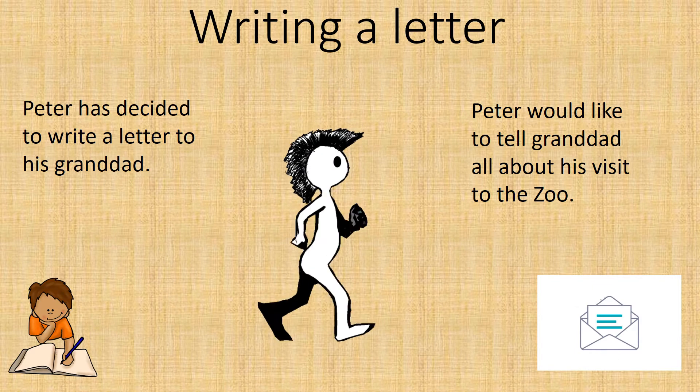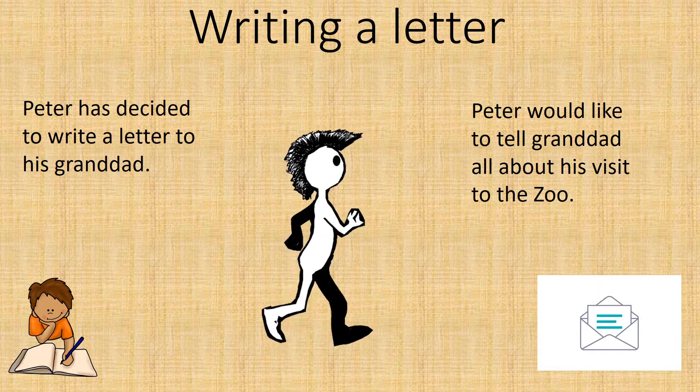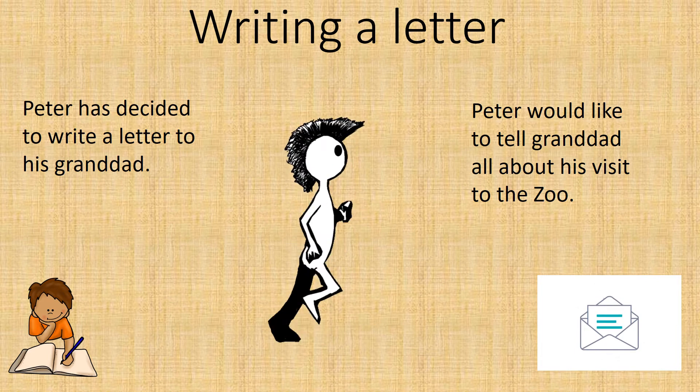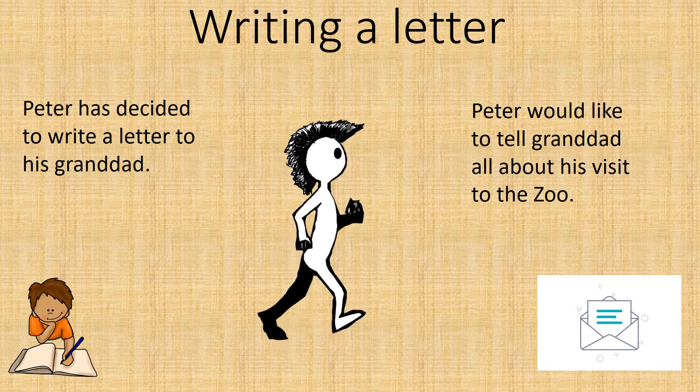Writing a letter. Peter has decided to write a letter to his granddad. Peter would like to tell granddad all about his visit to the zoo.